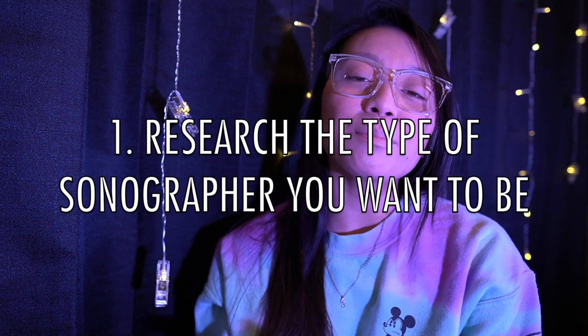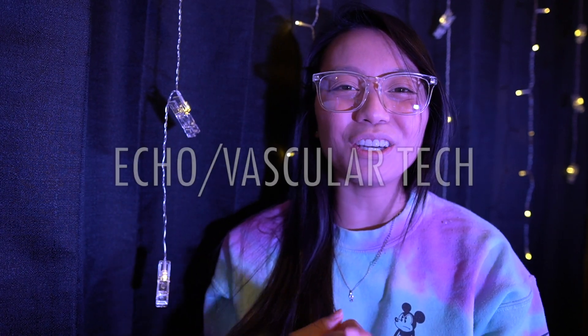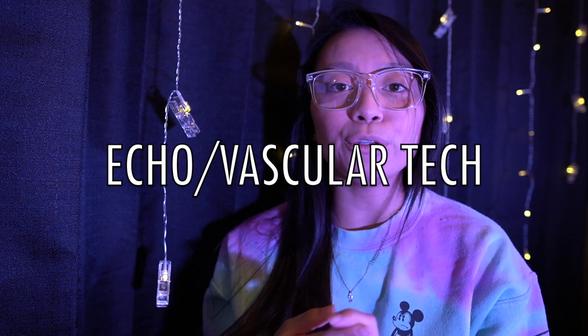Research what type of ultrasound technologist that you want to be. Make sure that you check out all the job requirements, what kind of exams you will have to do, what the type of shifts and hours are for that kind of technologist, and the type of patients that you're going to scan. There are two different routes you can pretty much take. One is echo and vascular, where you do the heart and arterials, veins, and other vascular stuff.